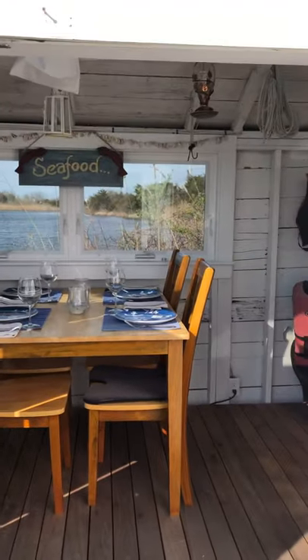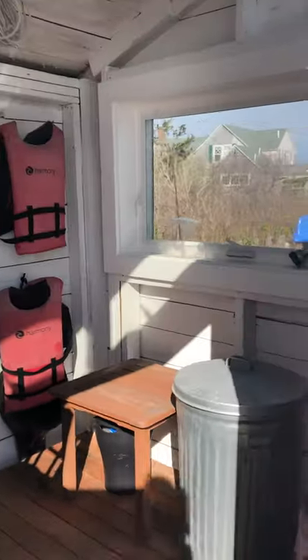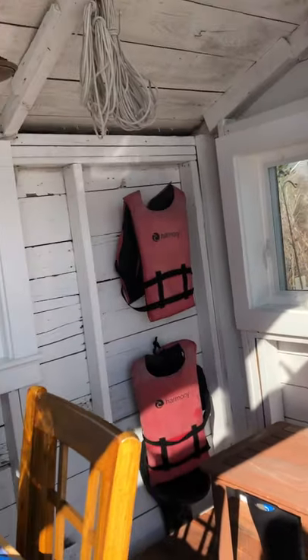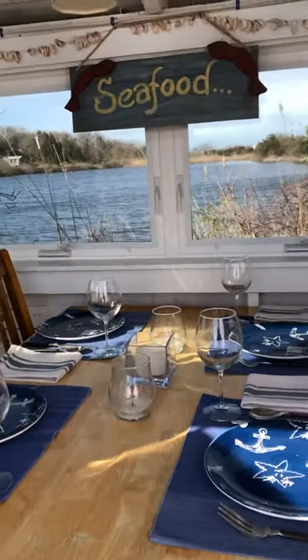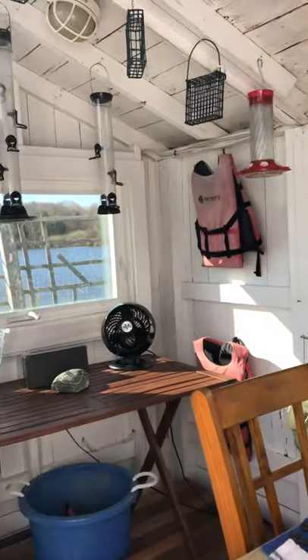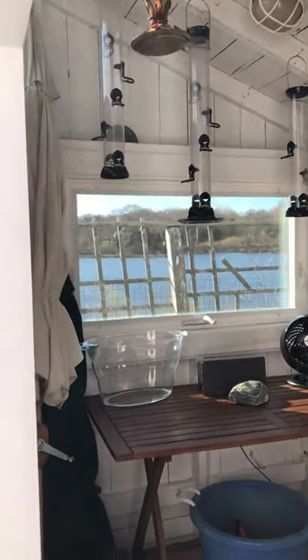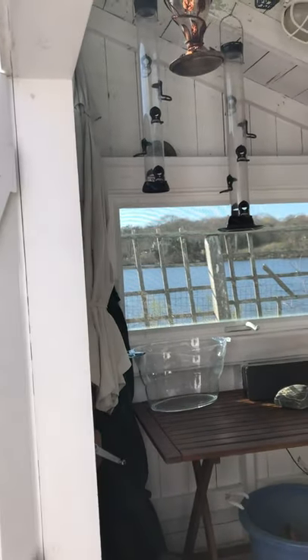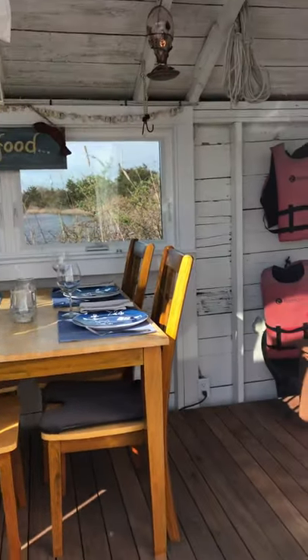This is pretty cool — you'll see what they did with this little boat house space. They made a little dining space. You can see they still have some life preservers in here, but they've got a dining room table set up. You can sit in here on a cooler night, maybe crank open the screen windows. It's a kind of cool idea — a little indoor-outdoor dining room.